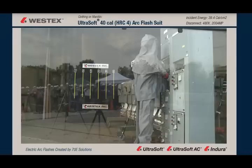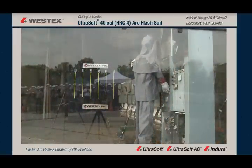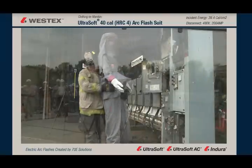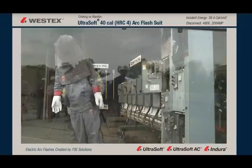This mannequin is wearing a 40-calorie flash suit and a Category 4 arc in a motor control center. It's 14 cycles, 39.4 calories, no fire on the garment. When a firefighter comes into the scene in a moment and turns the mannequin for us, we'll clearly see that there's also no break-open or significant damage. The face shield is intact, the fabric of the jacket, the hood, and the pants is intact as well.